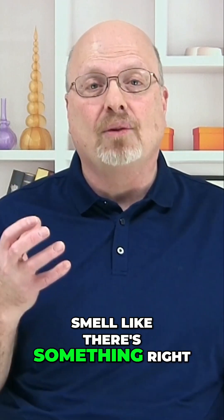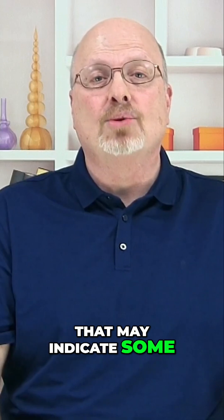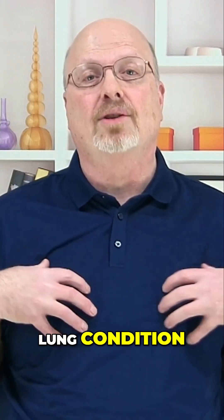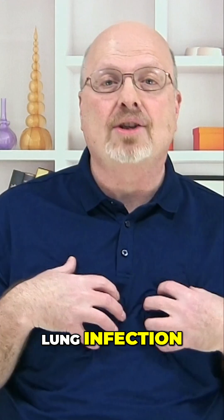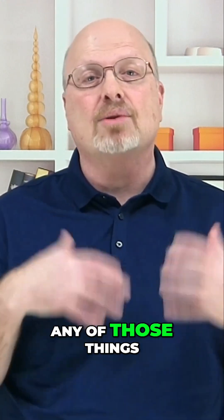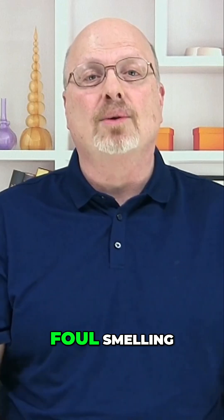Foul-smelling phlegm — if it really doesn't smell right — may indicate some sort of anaerobic bacterial infection or a lung condition. It could be a lung infection, pneumonia, or bronchitis. Any of those things can give you foul-smelling phlegm and sputum.